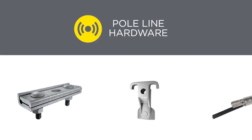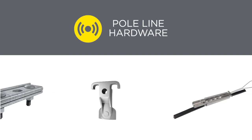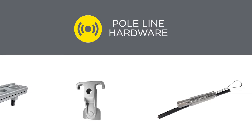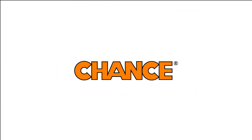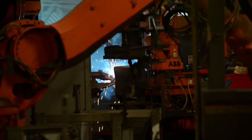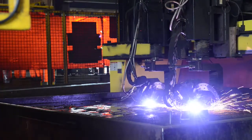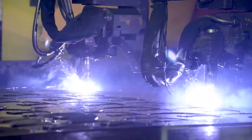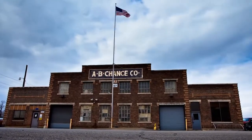When support and timeliness count, we deliver pole line hardware products needed to make your complex projects more manageable and cost effective. Constructed to deliver the reliability you depend on, our aerial pole line hardware product offering utilizes the latest technologies in manufacturing. We have manufactured this hardware since 1912, originally under the AB Chance company.